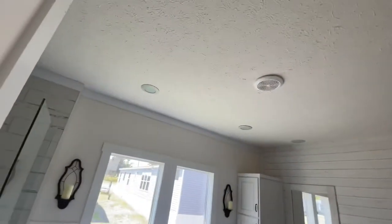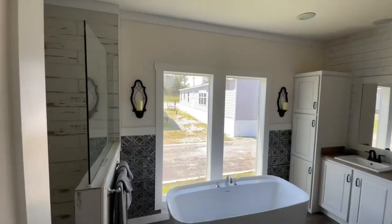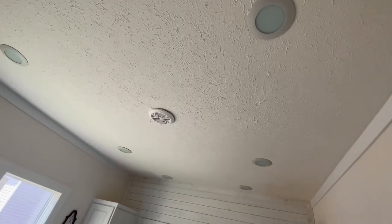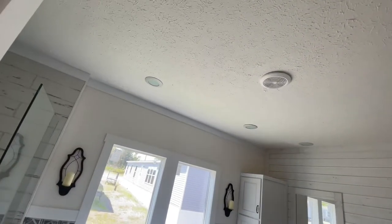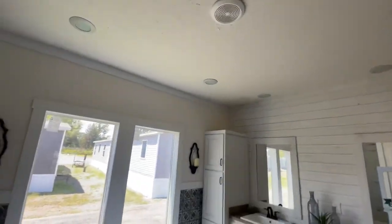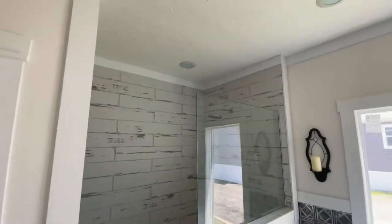Wow, all of those lights on top of the ceiling! Whether you have that window open or not, you're gonna have plenty of lighting in here. One, two, three, four, five, six — six lights in your bathroom. That's crazy. Actually seven — technically eight. That's a lot of light, that's a lot of light getting in this bathroom.